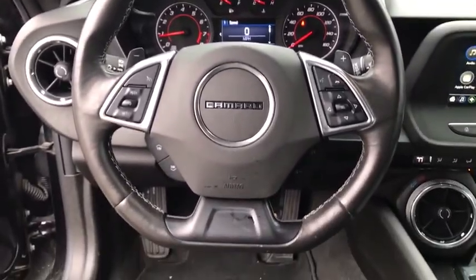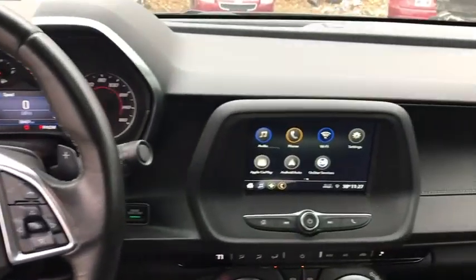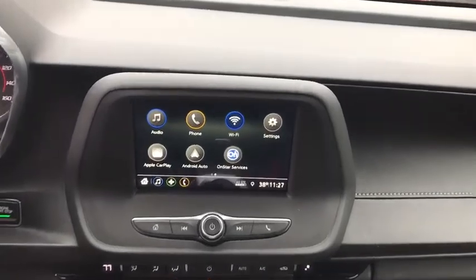Brake assist, driver vanity mirror, front reading lamps, power driver's seat, tilt steering wheel. Come take a test drive today.